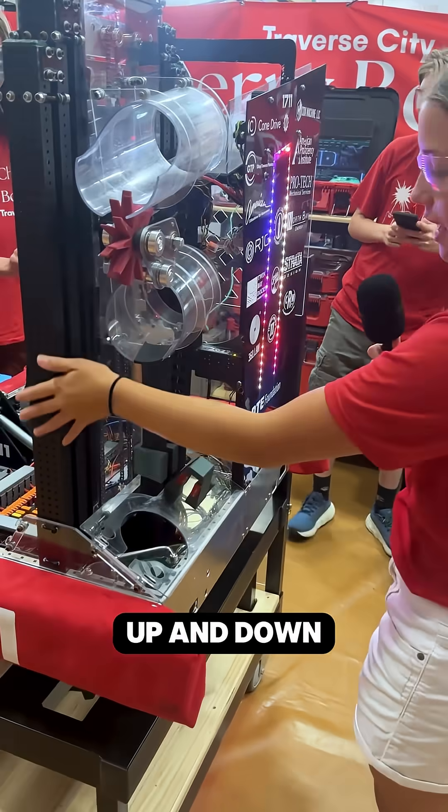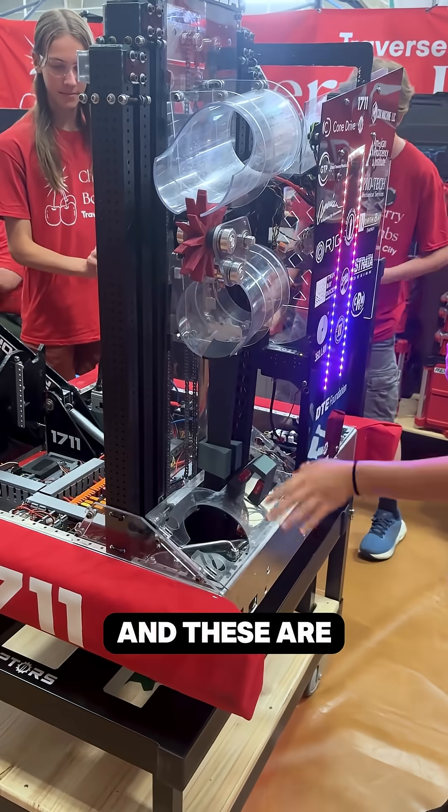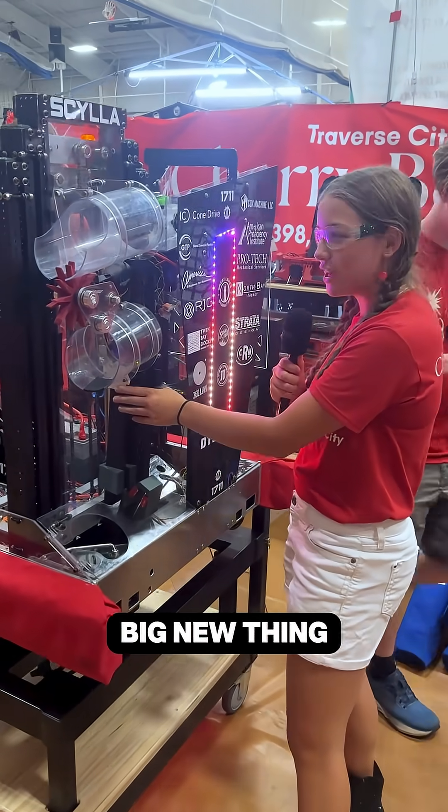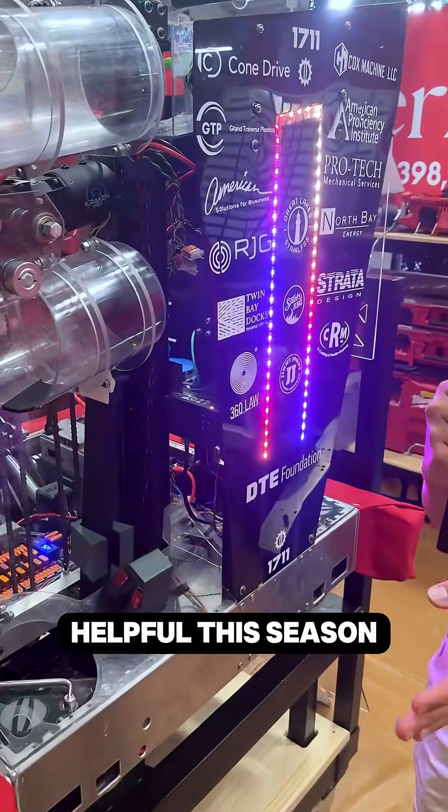It rides up and down our elevator. These are just some new parts we've designed to control our energy chain, which is a big new thing for us that we really love. It's been really helpful this season.